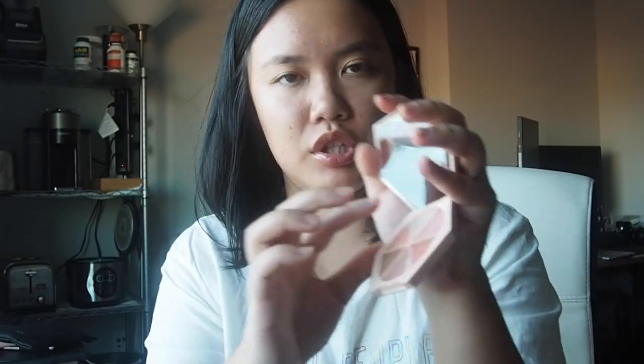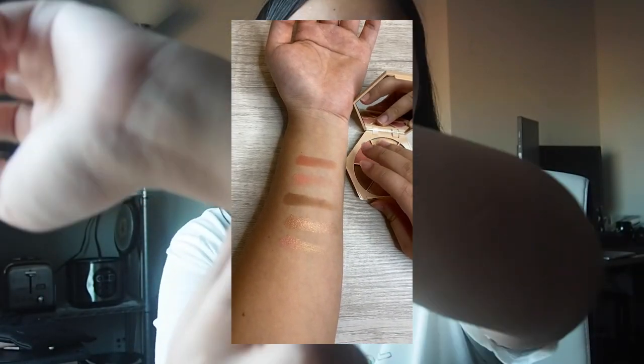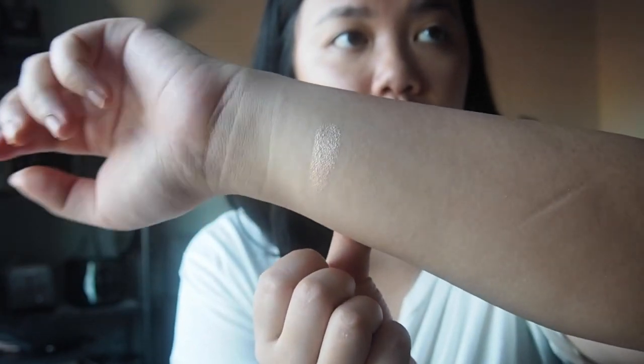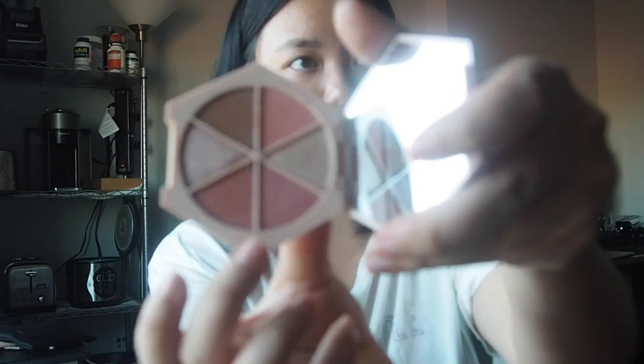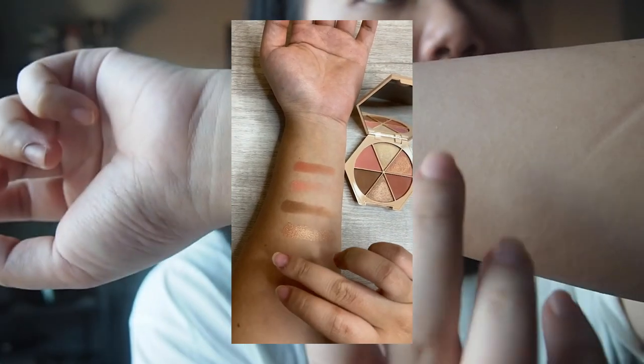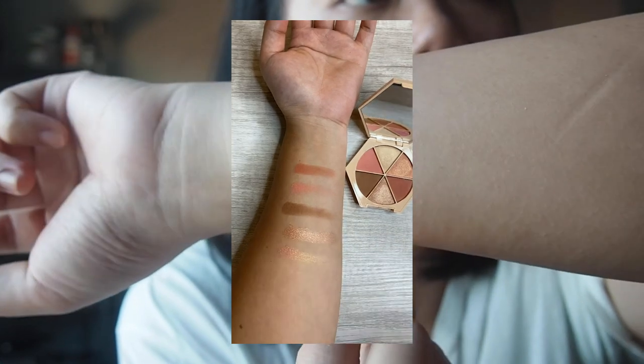I'm going to start with the champagne shade. This one feels more normal — more like what you'd expect a shimmery eyeshadow to feel. There's nothing different about it, so I'm just going to swatch it. Wow, that's freaking beautiful. Next to the pink-gold shade. What I've noticed is that within the same kind of eyeshadow the consistency is very similar — not one more powdery or more bouncy than another. That's good. Here is the pinkish-gold — I mean, that's so pretty. I think I've run out of adjectives to be honest.